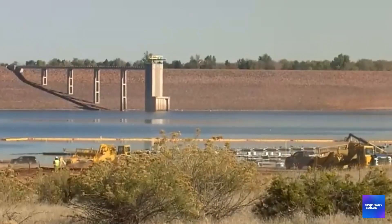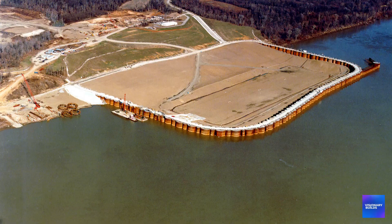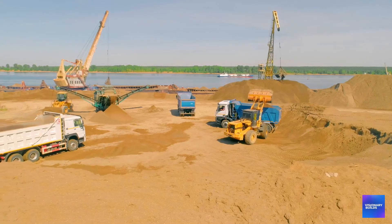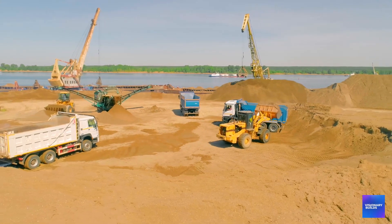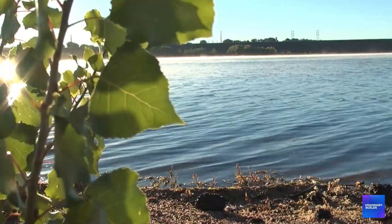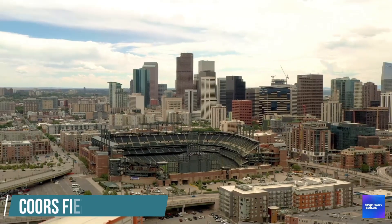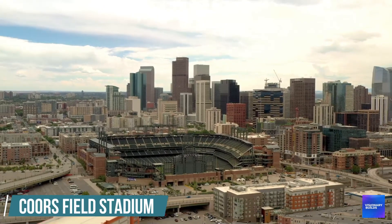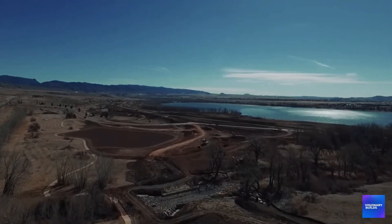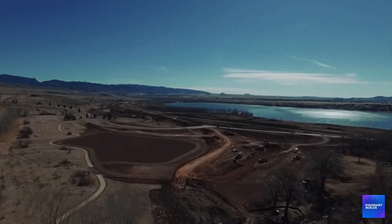They have to maintain reservoir operations throughout construction. That means building cofferdams, diverting water flow, and coordinating construction activities while keeping Denver's water supply flowing. The structural modifications alone require 2.8 million cubic yards of earth-fill — enough material to bury Carsfield 30 feet deep. And every cubic yard has to be placed with millimetre precision to avoid catastrophic dam failure.